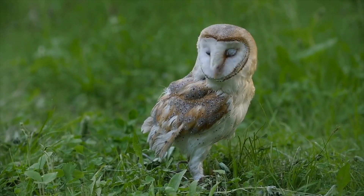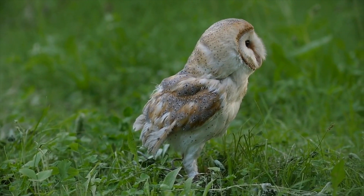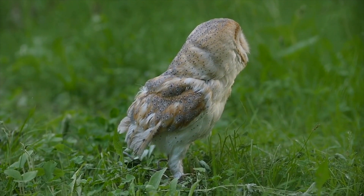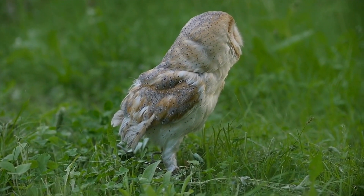But that's not all. Owls also have a network of blood vessels at the base of their skull that prevents blood from flowing to the head when the neck is twisted. This prevents the blood vessels from being torn or damaged.